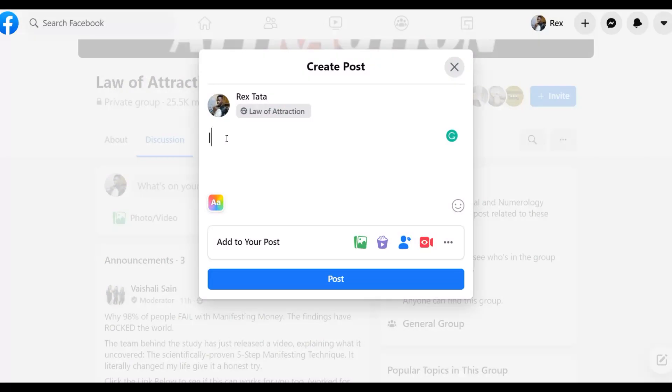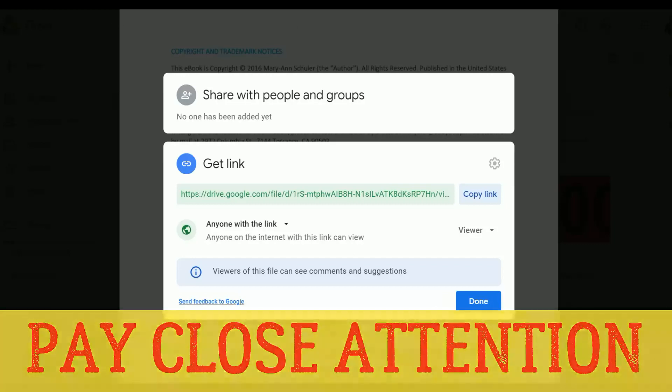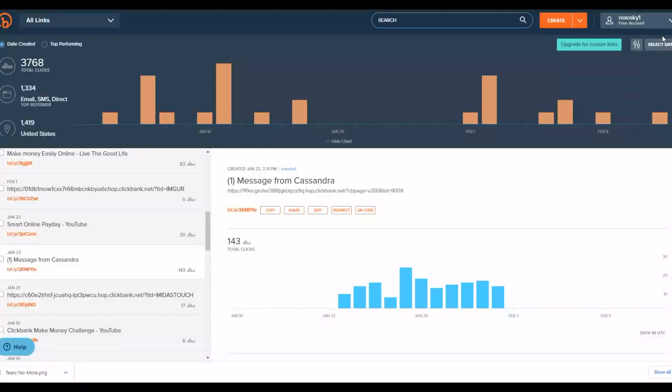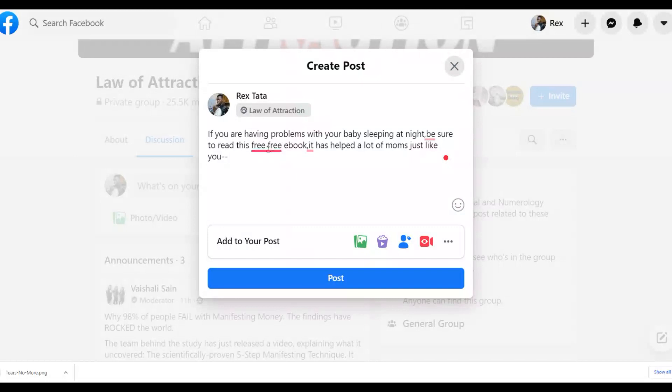Let me show you an example of what you can write. Write a simple call to action — for example, 'If you are having problems getting your baby to sleep...' — then input your Google Drive link. You can also shorten the link using Bitly: go to Bitly, click 'Create,' paste the Google Drive link to make a shorter link. The advantage is that this Google Drive link won't get blocked on Facebook because you're not sending people directly to an affiliate offer.